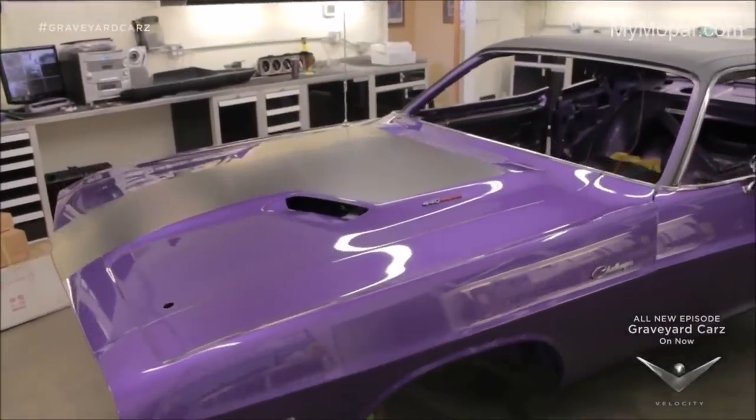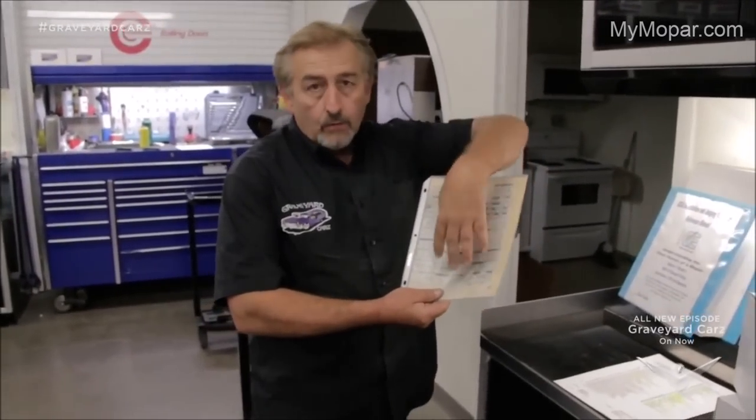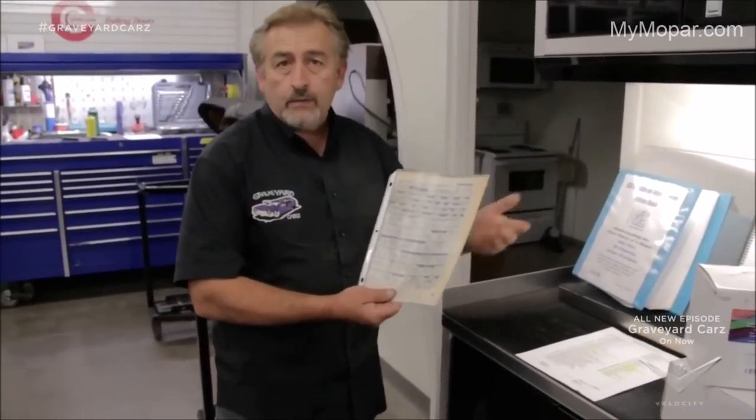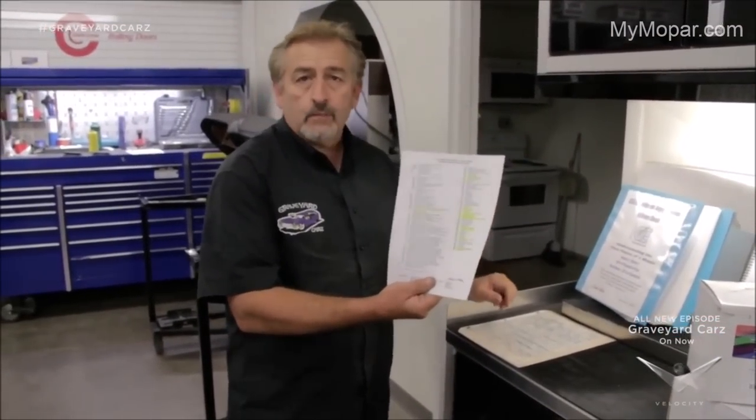This time on Graveyard Cars. When you're looking at your car, if it's one that you already own, decode your broadcast sheet. If you can't do it yourself, go online. If you can't do it online, get a guy like Richard Krass over at my Mopar — he'll do it for a small fee.